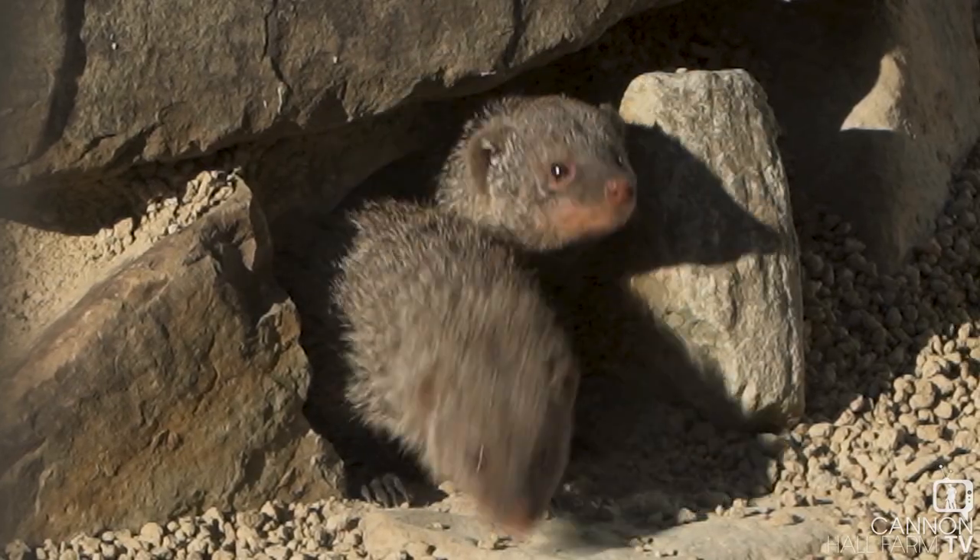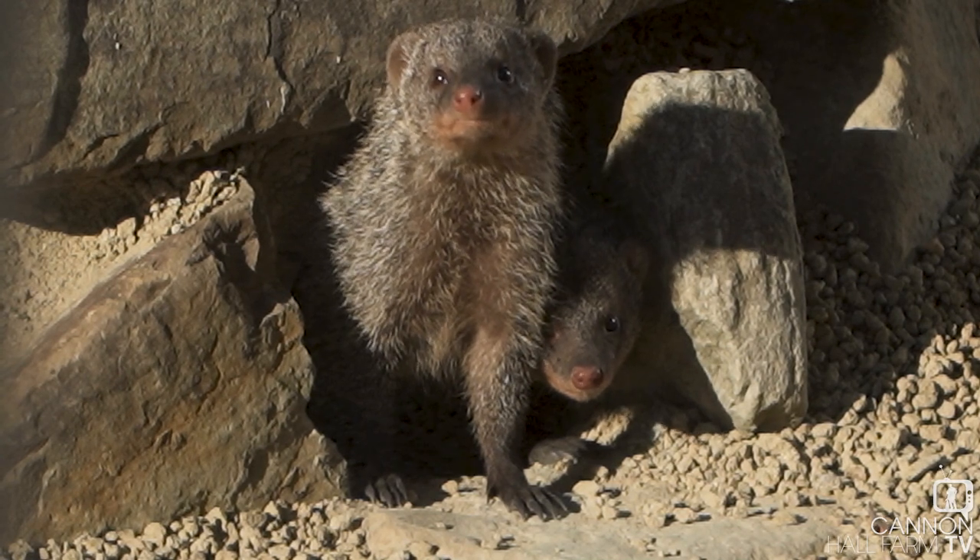Hi guys, welcome to Cannon Hall Farm. Farmer Daryl here and today we're going to go and meet our newest arrivals. That's right, you'll have seen already that we've got a family of mongoose. So what we're going to do in the old-fashioned sense, we're going to have a bit of an educational talk where you lot get to learn a little bit more about them. So come with me and let's meet our mongoose.